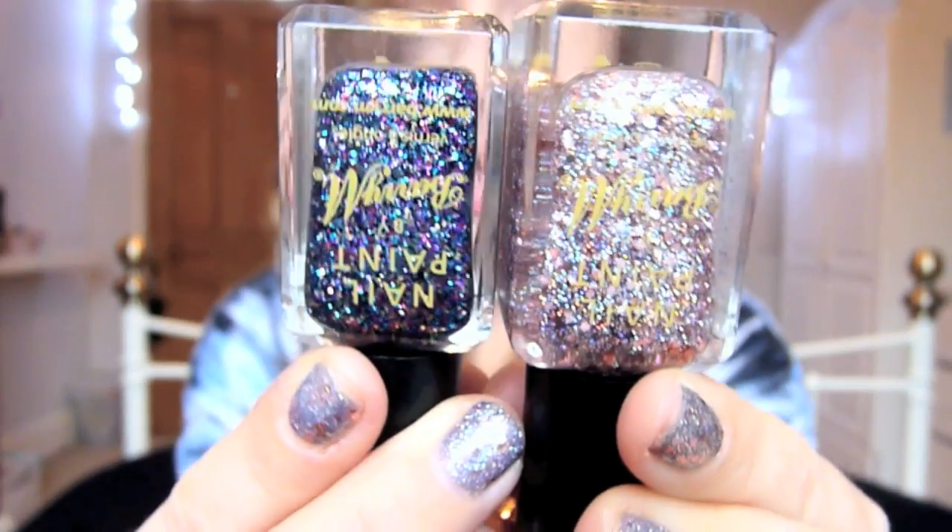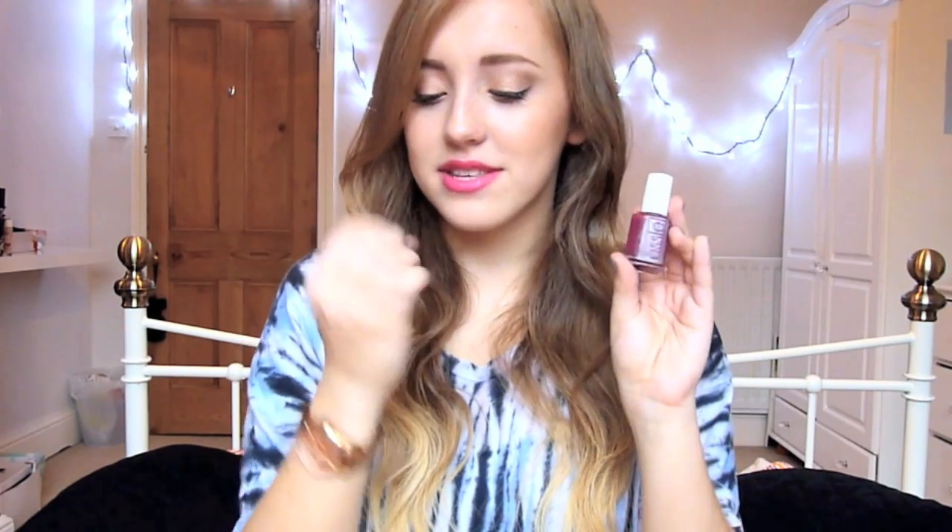The next one is an Essie nail polish. I saw Ingrid, Miss Glamorazzi, wearing it on her Instagram and I was like 'I need that.' It's in Bahama Mama — a dark plummy burgundy, kind of a fall/autumn colour. I love this colour and I can't wait to wear it, I've just been dying to try it. All three nail polishes came to £10, and then I got £1 off using 100 of my Superdrug points, so they came to £9 altogether — which is amazing since one of these on its own is about £7.99.